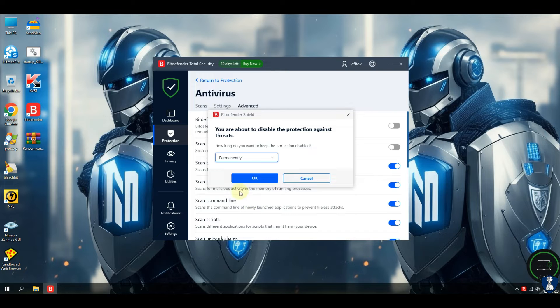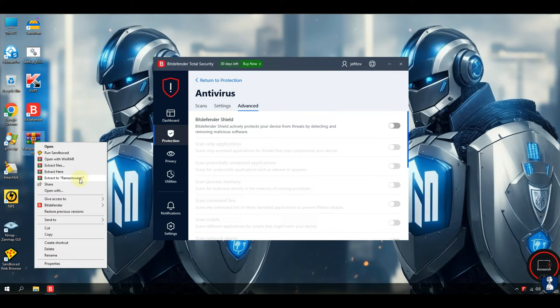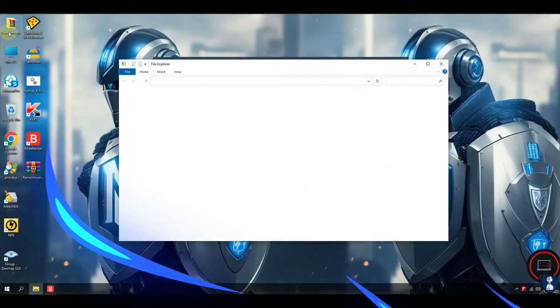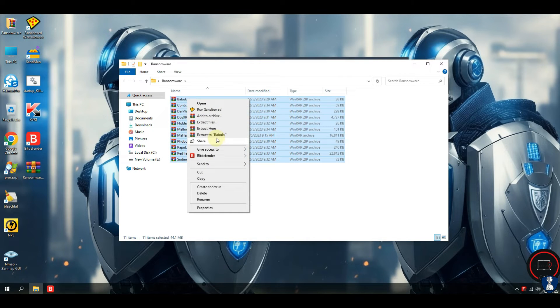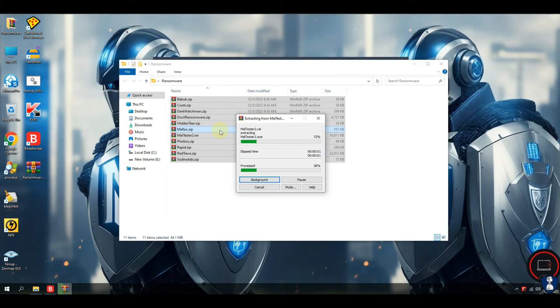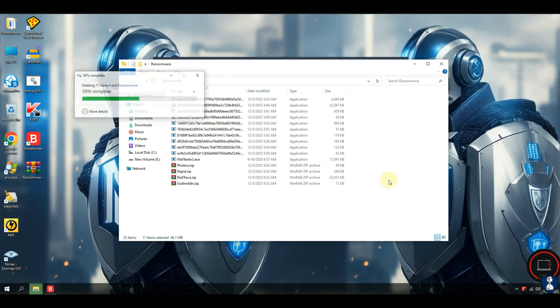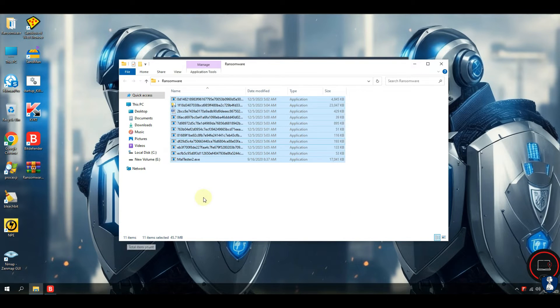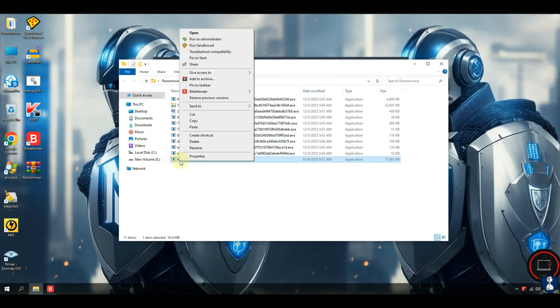I am temporarily disabling the real-time protection of Bitdefender antivirus to extract ransomware samples from zip archives. This malware pack contains a total of 10 ransomware samples, all of which are executable files.